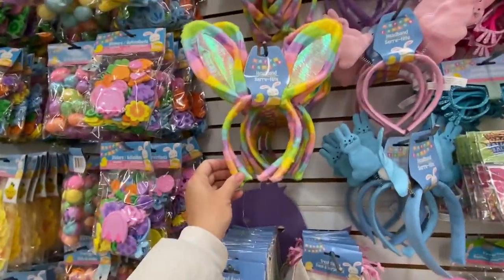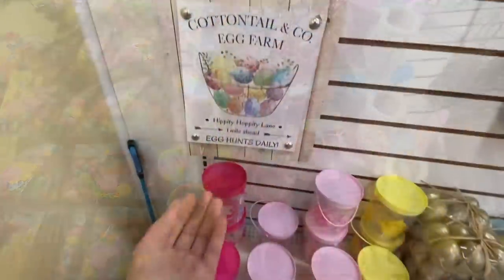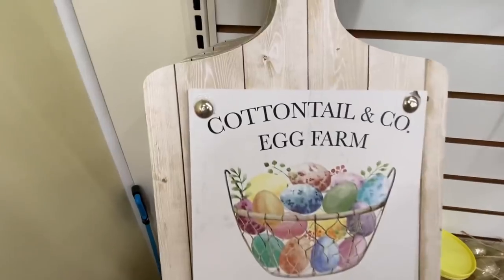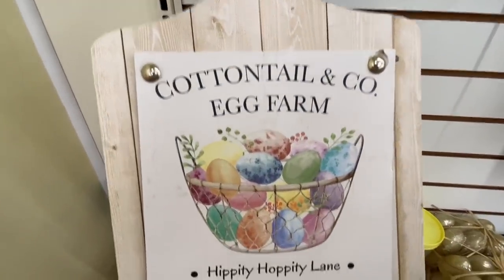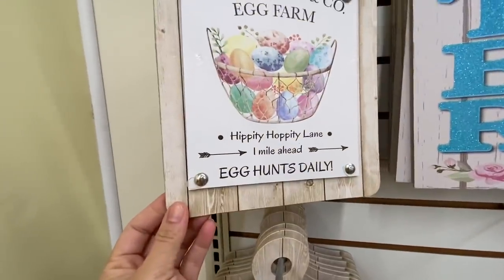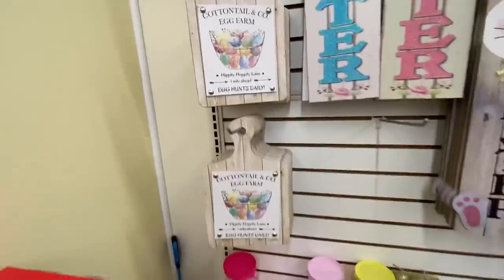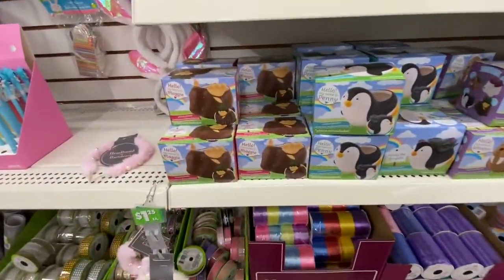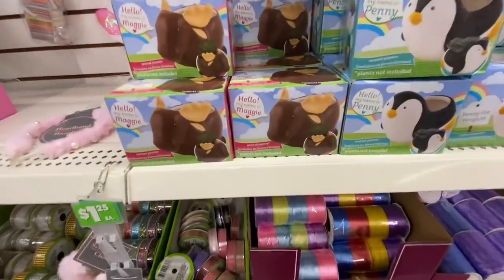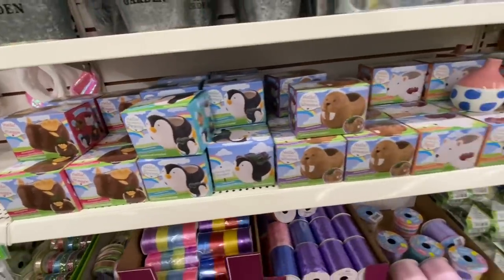I absolutely love these headbands this year — the rainbow colored ones. When picking up these signs, just be aware some of them had a lot of hot glue on the sides around the thumbtacks. They all had it, but for a dollar twenty-five I'm not complaining — just be careful and get the best one. They got some new planters: moose, penguin, walrus, polar bear, and fox.